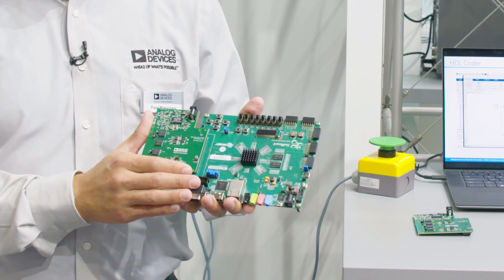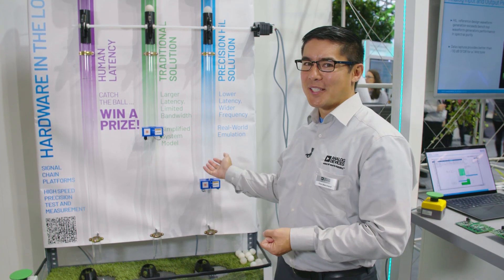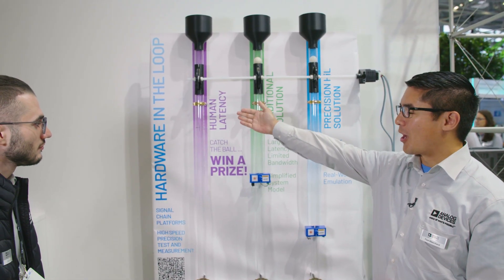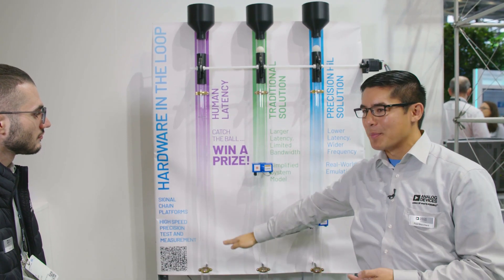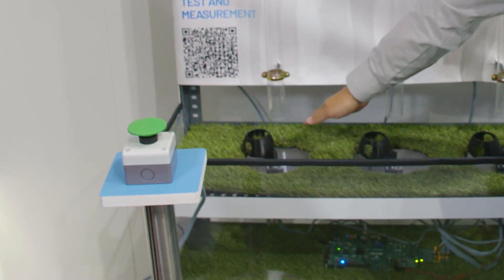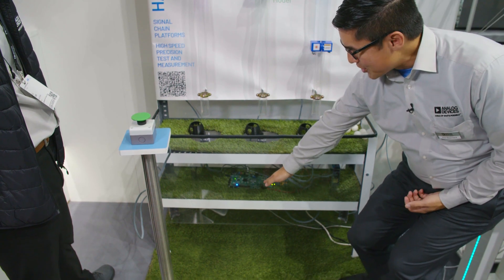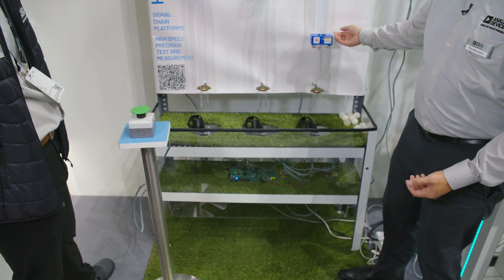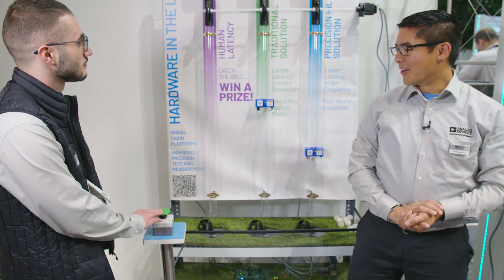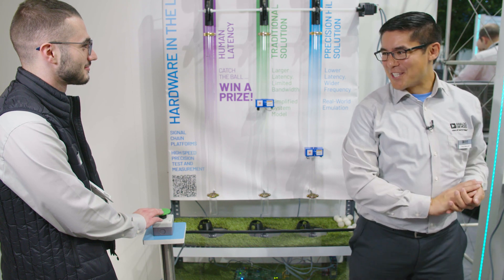Our demonstration compares the latency of human reaction time to a precision low latency system. As balls drop, human reaction time requires a significant amount of latency in order to react and catch the falling ball. The solution utilizing our precision low latency system requires very little advance notice and is still able to react in time to catch a falling object. I'm going to drop the balls now — let's see if you can catch it. Our laser system will catch it for sure.